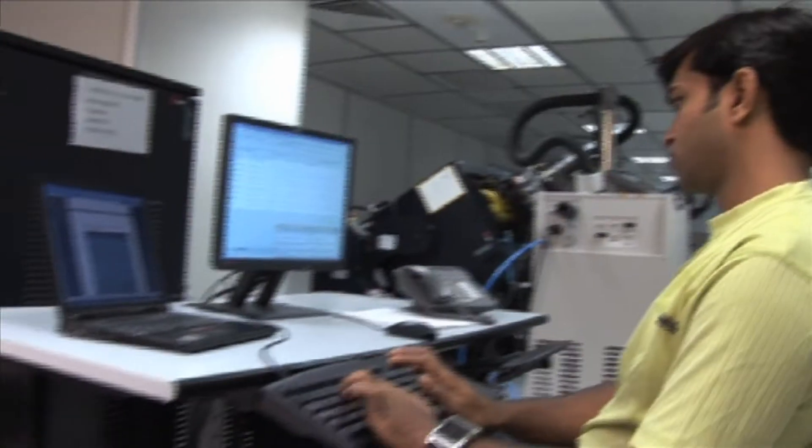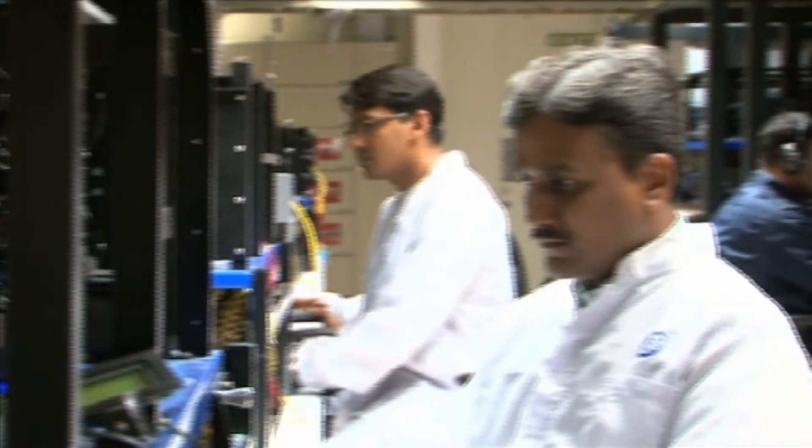Teamwork and commitment led the Xeon E7 team to several breakthroughs in their journey. Launching Westview EX with A2 stepping, one quarter ahead of schedule, is a strong testament to the capabilities of this team. The worldwide team that worked on the E7 has shown amazing teamwork. We have built a great culture here — a culture of very targeted innovations, paying attention to details, a great can-do attitude of the team, and rising to the occasion.